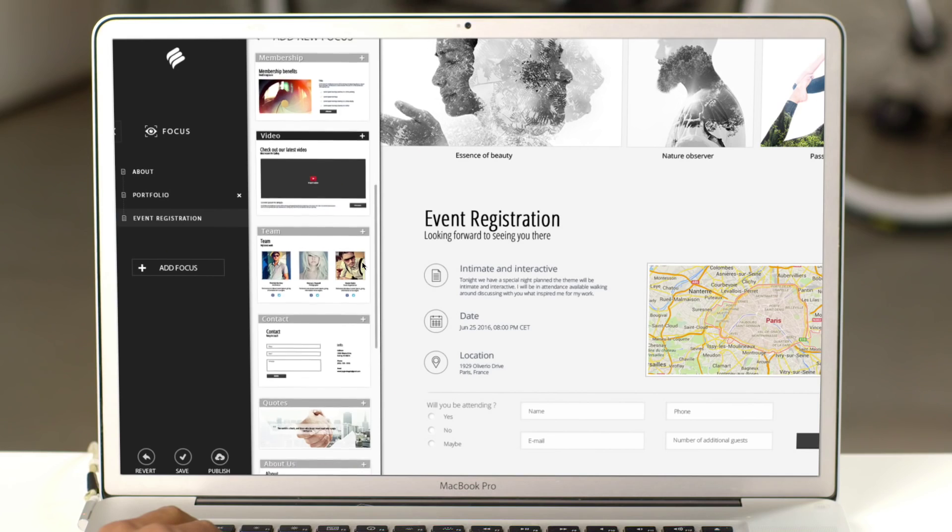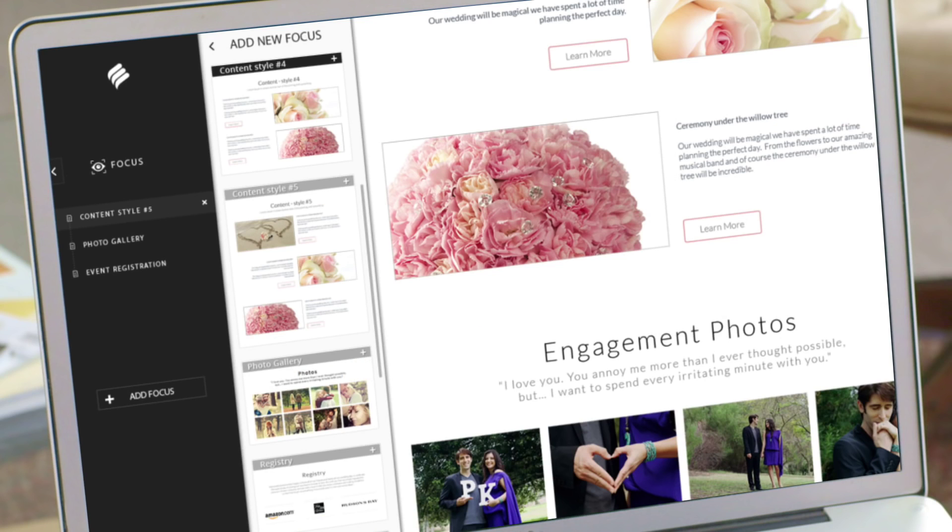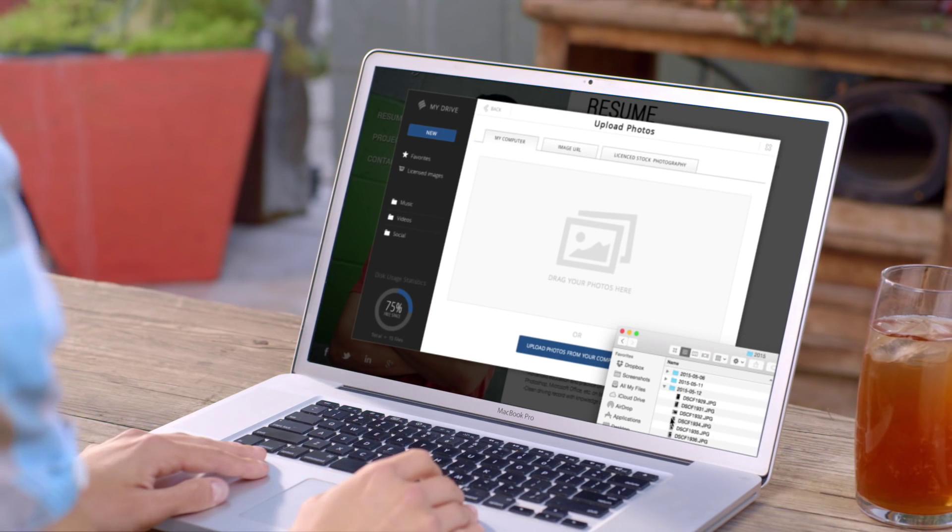Everyone has a different focus, different goals. Bookmark is the website builder that adjusts your design based on your focus — the areas that are important to you — helping to create your unique, fully customized website.